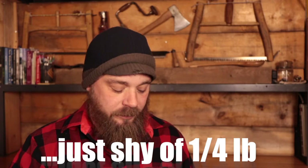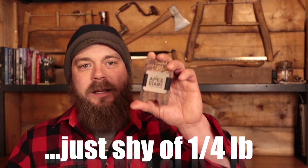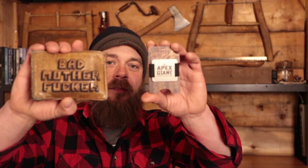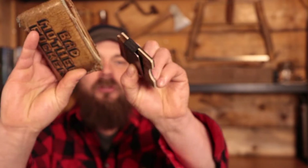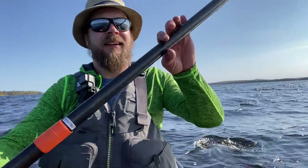It doesn't seem like all that much, but to some of us gram weenies out there, 3.4 ounces is a considerable difference. But it's not necessarily just the weight — it's the size. We're talking a huge difference here. And where I really started to notice the difference and appreciate this thing is on my canoe camping adventures.